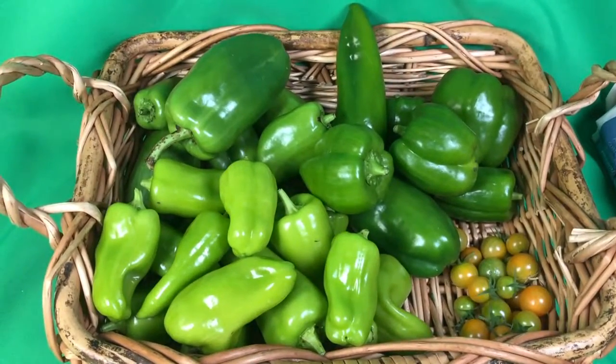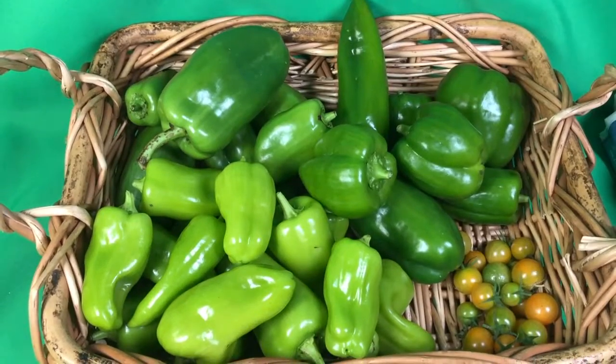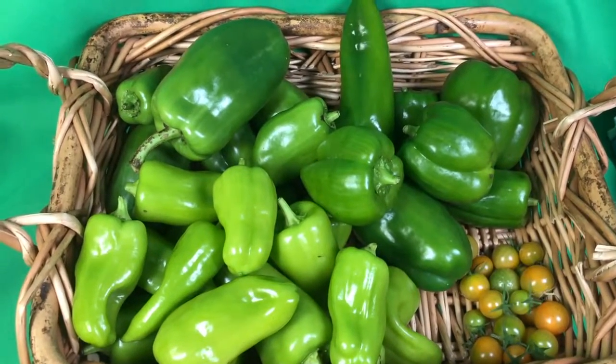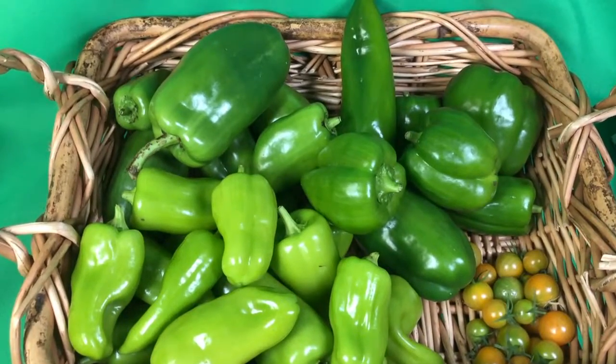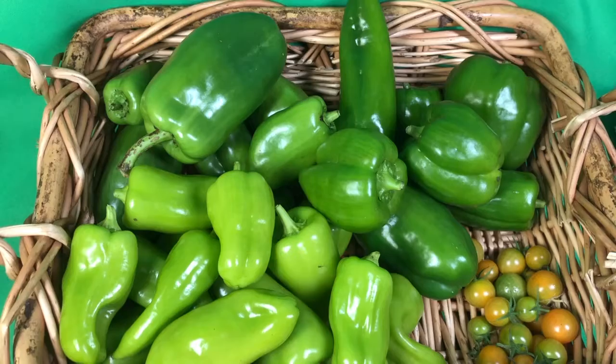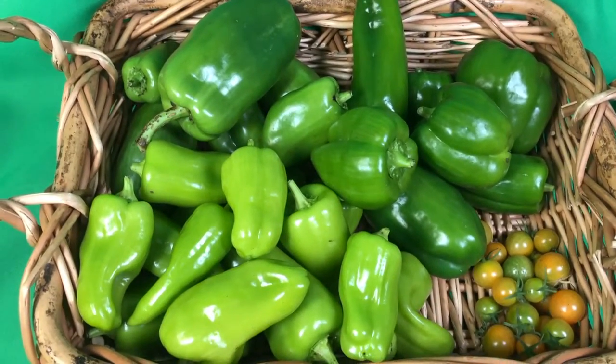Just wanted to give you the November harvest report. It's not a lot of harvest because it's near the very end of the season, but we still have been getting here in November some peppers and tomatoes and some lettuce. We don't have any lettuce right here in our picture today, but we have been harvesting a small amount of lettuce as well.